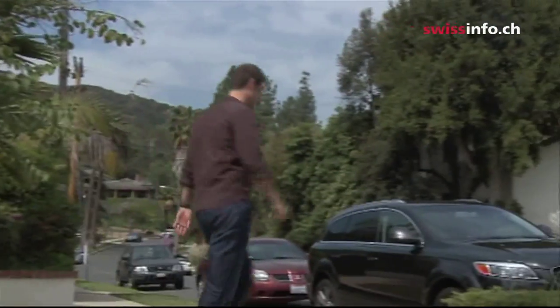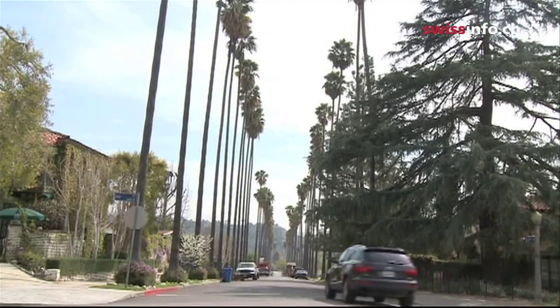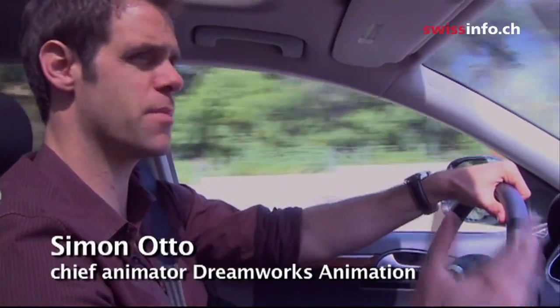Simon Otto works as supervising animator for DreamWorks Animation, one of the world's most commercially successful film production companies. He lives near the studio, about 15 minutes away by car. It's always sunny, palms everywhere, the sea and the mountains are half an hour away. It's wonderful.